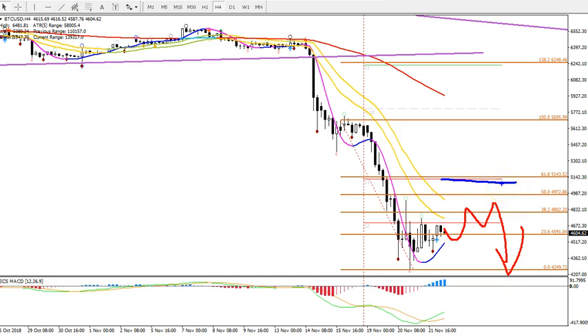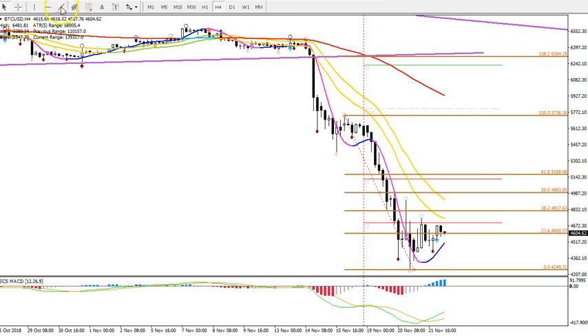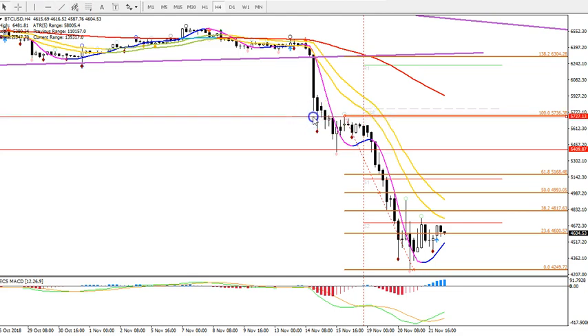A pullback and continuation is the most likely scenario. Now if price manages to break above the S1 level and the 61.8 Fibonacci at around 5,140 to 5,143, then that could change perspectives. But ultimately, we're going to have to see a break all the way above this zone right here before we might expect more upside.